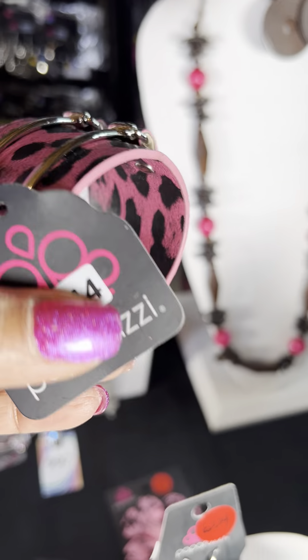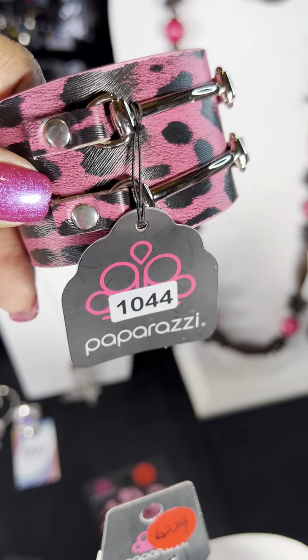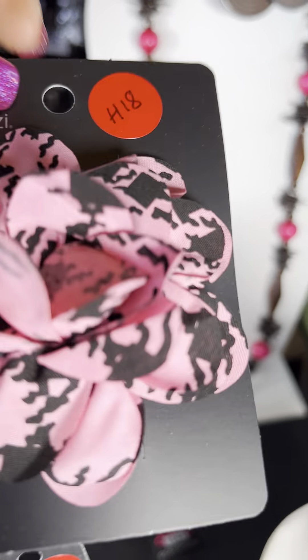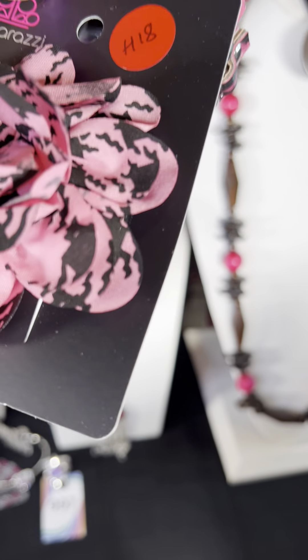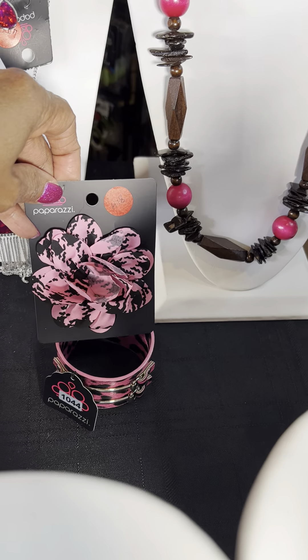This set is number 1044 — I love this animal print bracelet. I partnered it with number H18, which is this pink kind of animal print or plaid-type print on the bow. I thought that would make for a nice set.